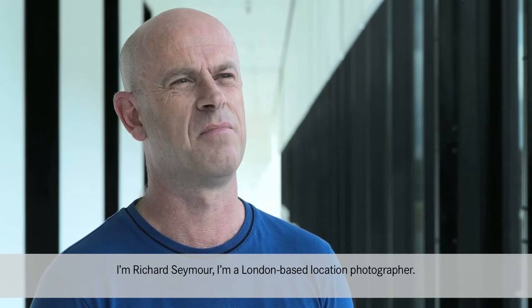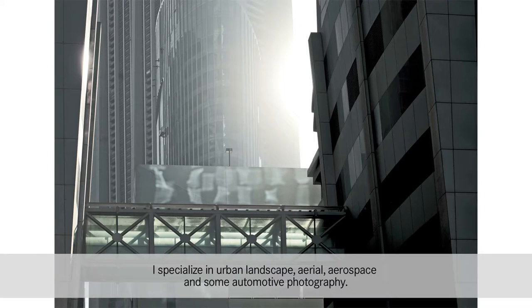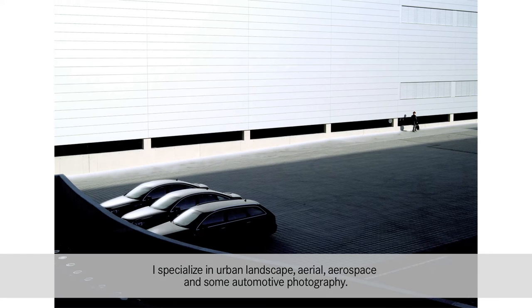I'm Richard Seymour. I'm a London-based location photographer. I specialize in urban landscape, aerial, aerospace and some automotive photography.